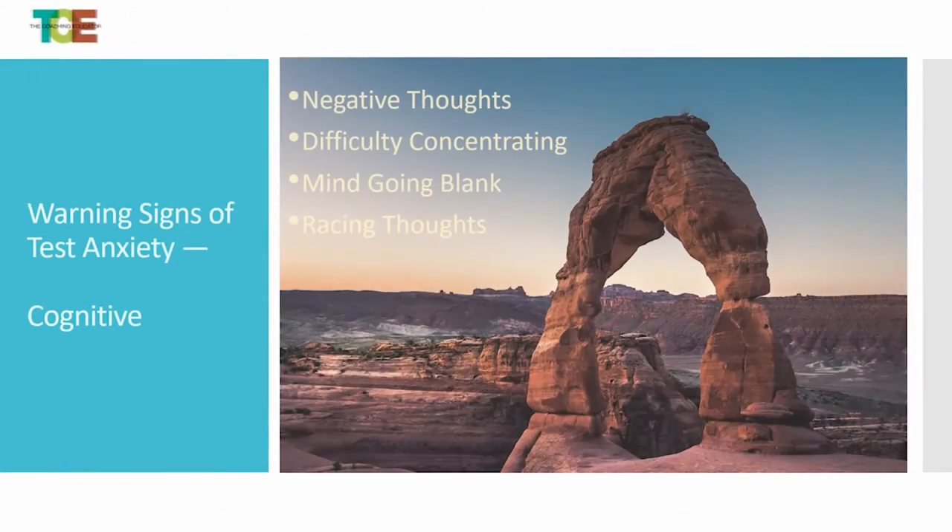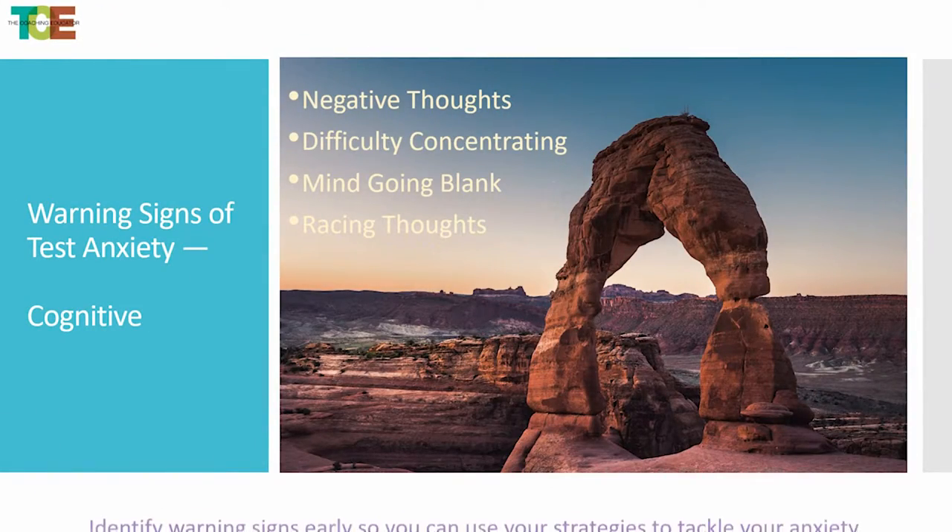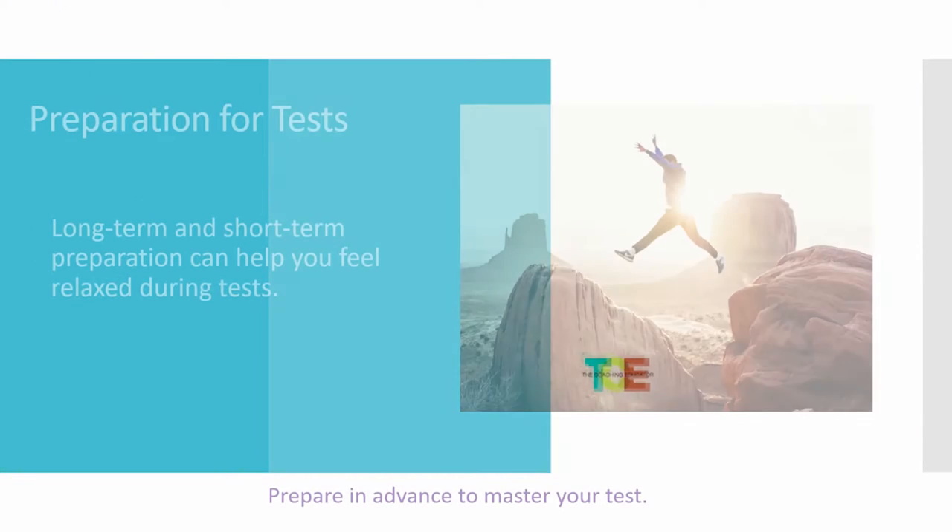The cognitive warning signs of test anxiety could be negative thoughts, difficulty concentrating, mind going blank, and racing thoughts. Those are things swirling in your brain that you can't stop. You want to be able to identify and really attack some strategies that will help, especially with the cognitive test anxieties.